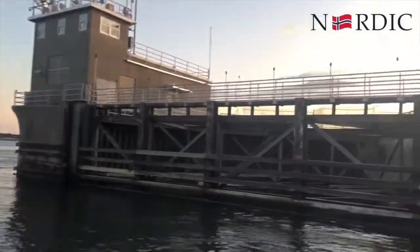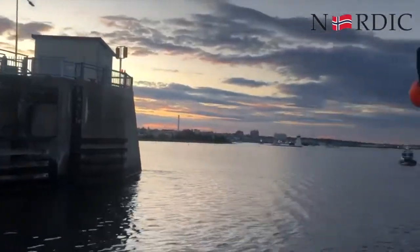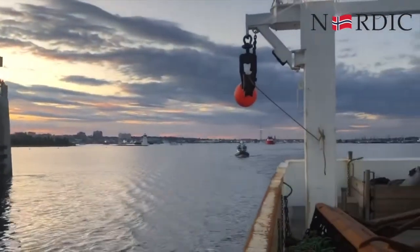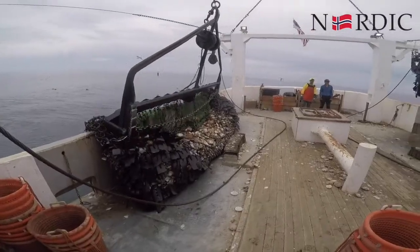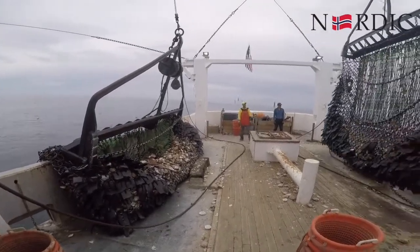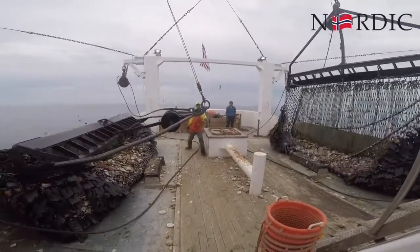Hi everyone, this is Dan here, looking at the port into New Bedford as we're leaving to go out on the scallop trip. We're gonna head out probably about 185 miles due east of Nantucket. It's a nice early September day. Once we get out there, these are scallop dredges and we pull these dredges.